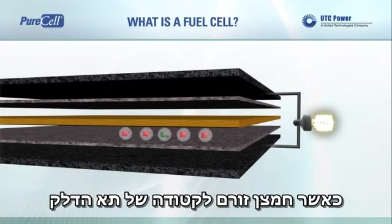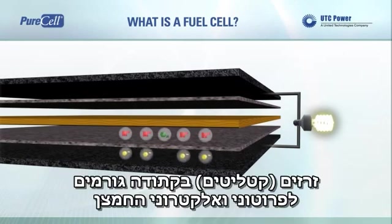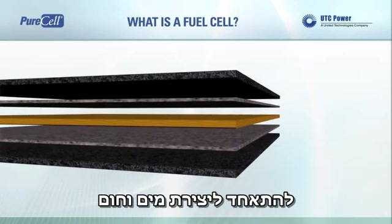As oxygen flows into the fuel cell cathode, another catalyst causes the oxygen, protons, and electrons to combine to produce pure water and heat.